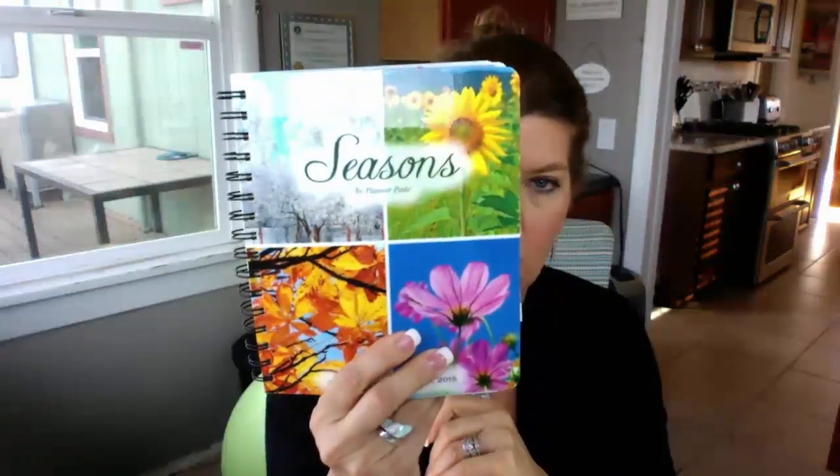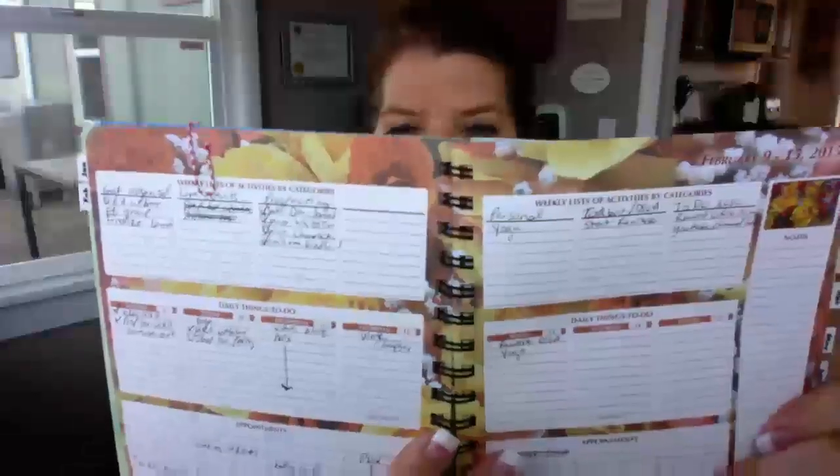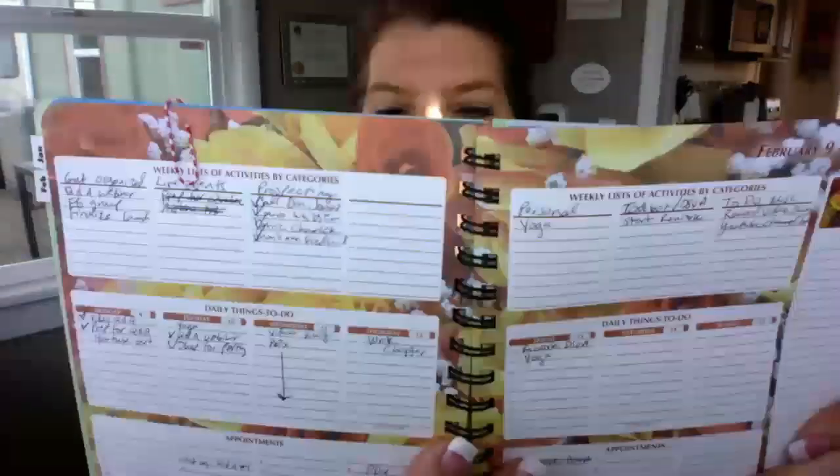This is my Planner Pads planner — they make several different types, but this one is actually a smaller version, so it's more portable for me. What I love about this is it allows me to make a plan. I'm going to show this to you — see if you can see that — based on my week.